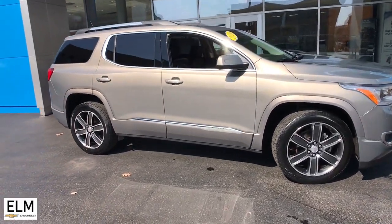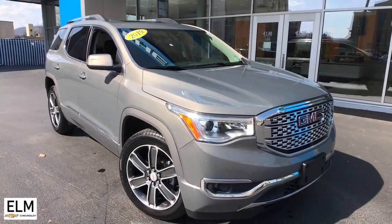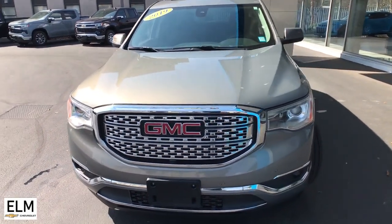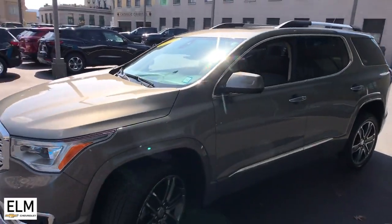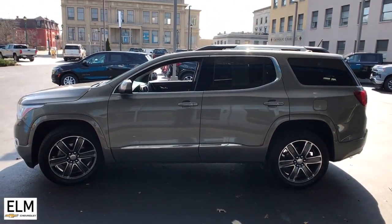Look no further than the 2019 GMC Acadia. This vehicle is an outstanding buy with fewer than 45,000 miles on the odometer. Enjoy the journey in comfort and security in this well-equipped Acadia. Spacious, smooth riding, and loaded with desirable passenger amenities and safety features, this family-focused vehicle has your back.